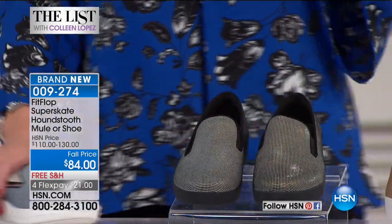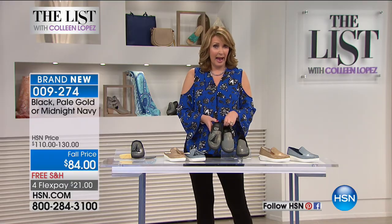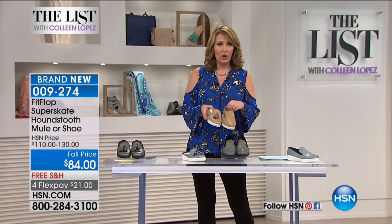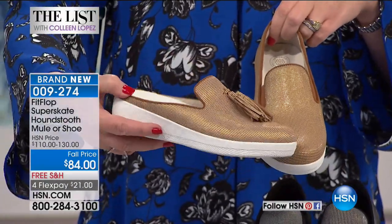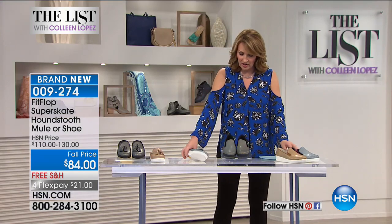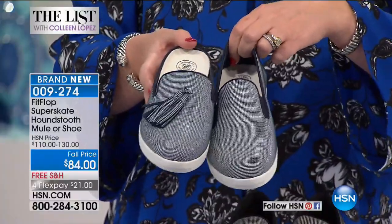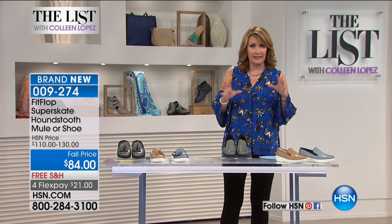There are three colors in each style. We have black — you choose the mule or the shoe. Then we have a beautiful pale gold, almost like a khaki, with a cognac edging — that's all genuine suede. And then last but not least, we also have navy, which has a navy trim border. Rarely do you find Fit Flop discounted whatsoever. This is a very popular brand — women collect their Fit Flops and love them. It's exciting to get to launch the closed shoes for the very first time.